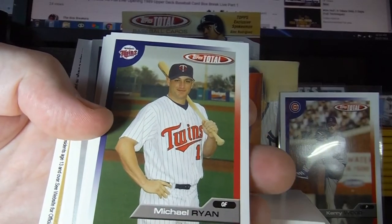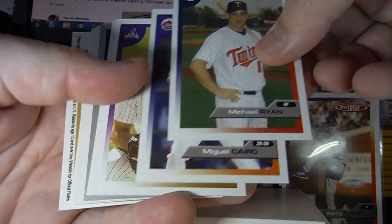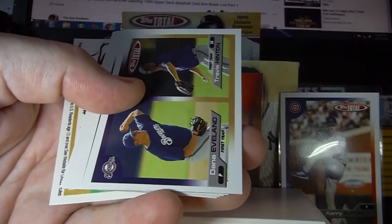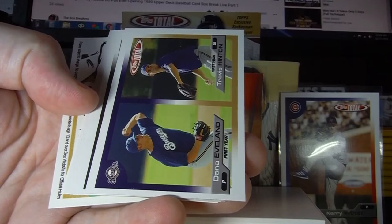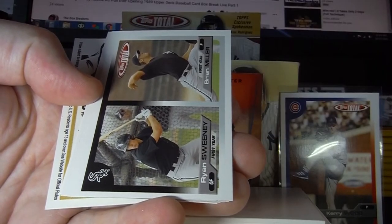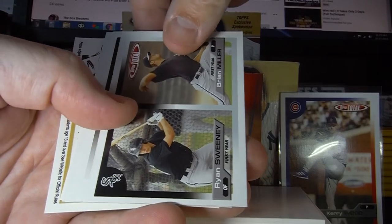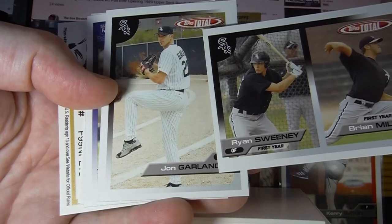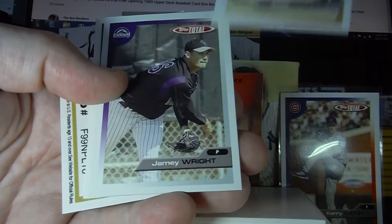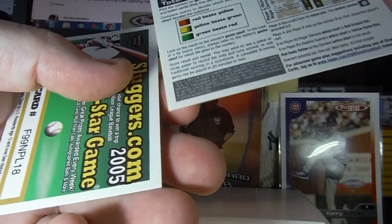Next pack — Michael Ryan. I wonder if that's Nolan Ryan's kid. Miguel Cairo, Javier Vasquez. Not sure if I've heard of any of these guys. Don't know those guys from the Brewers — if you're a Brewers fan and you want this card, let us hear about it, we'll do a free giveaway. If you're a White Sox fan and you know Ryan Sweeney or Brian Miller, let us know — we'll send that out. Any Kansas City Royals fans out there? We don't mind doing free giveaways on any cards that aren't going to be a 10.